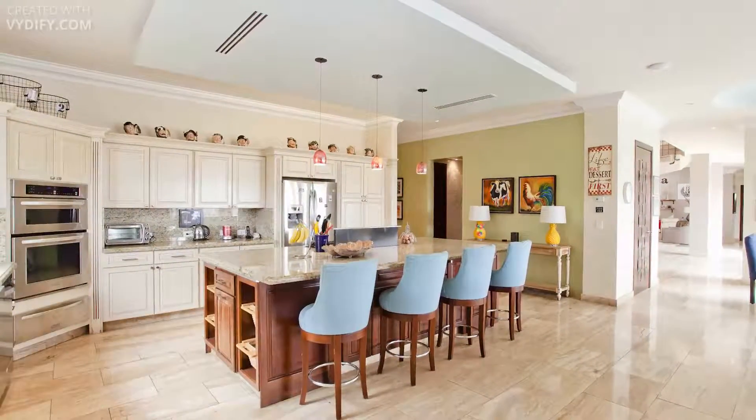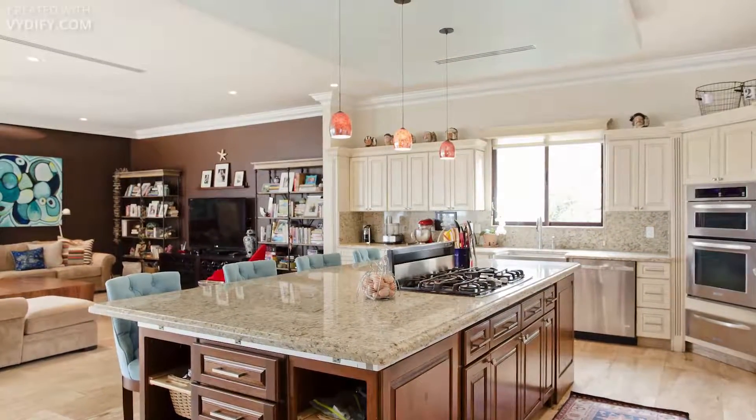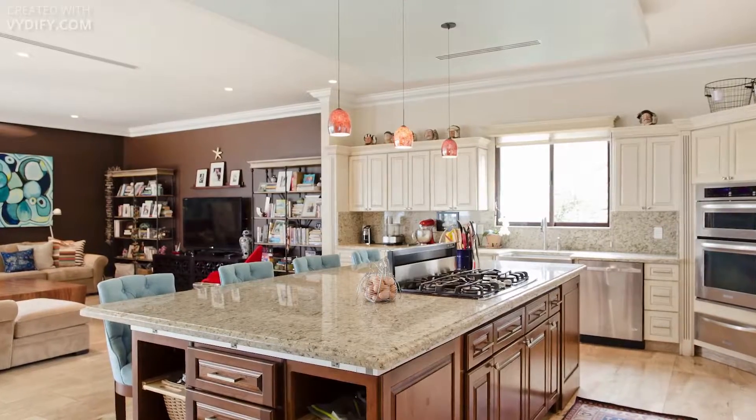Cook like a pro in the huge kitchen. Prepare or dine at the extended island, and enjoy top-of-the-line appliances and ample storage in the walls of cabinets.